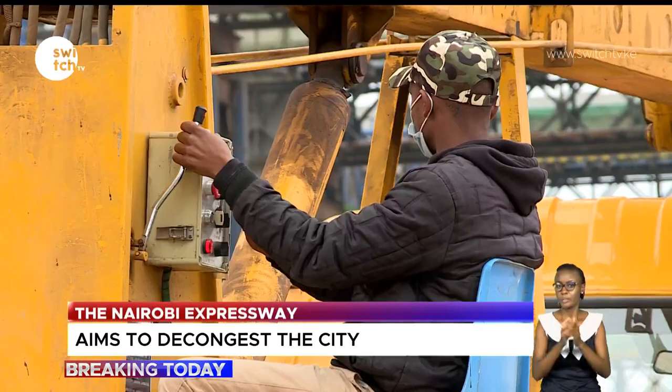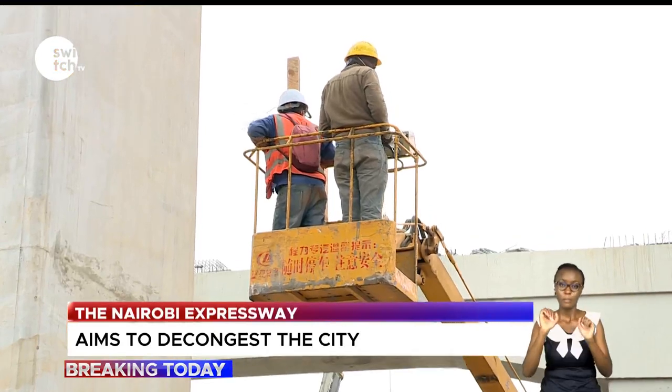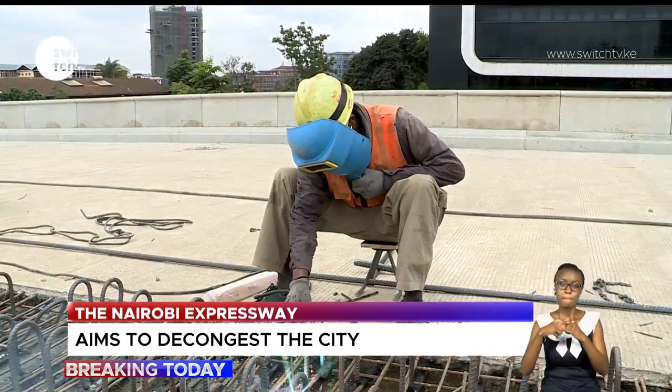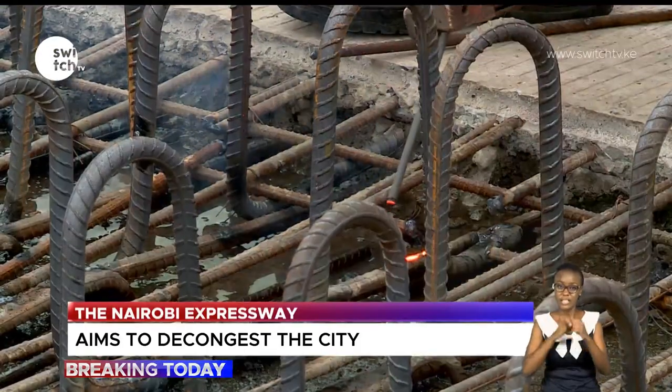China Road and Bridge Corporation, CRBC, is set to pocket $106.8 billion as profit over 27 years. After 27 years, CRBC will hand over the project to the government.